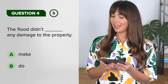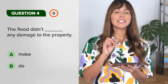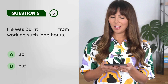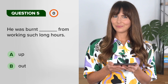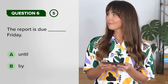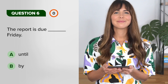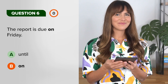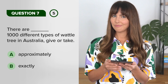The flood didn't do any damage to the property. He was burnt out from working such long hours — that's a phrasal verb. The report is due — there are a couple of correct answers: 'by' or 'on'. There are a thousand different types of wattle tree in Australia, give or take.